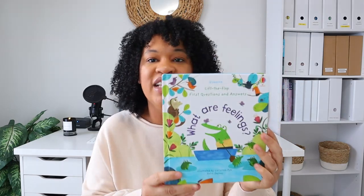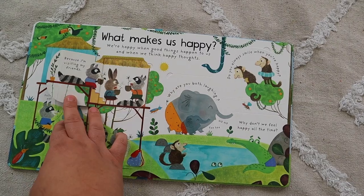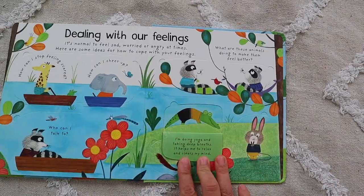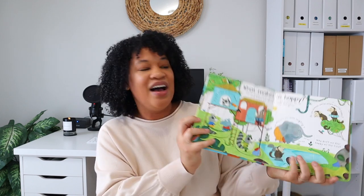Another Usborne book I'm reading as a read-aloud for my toddlers is What Are Feelings? At this toddler age there are a lot of big feelings, and taking the time to explain emotions in an age-appropriate way is really valuable. This was also recommended by the speech therapist. It's really cute because it has lift-the-flap interactive elements, which helps my toddlers sit and engage a little bit longer.